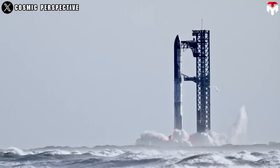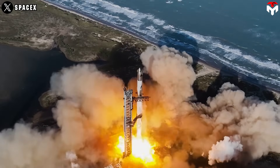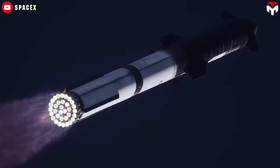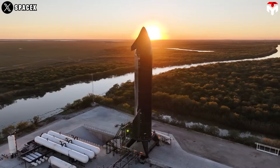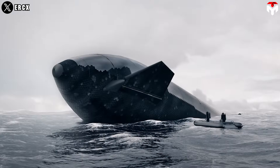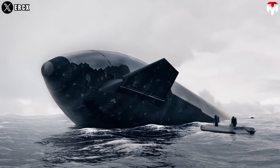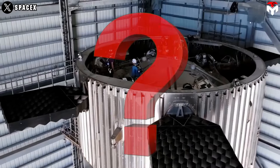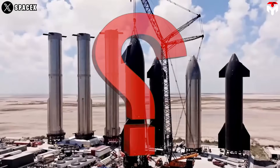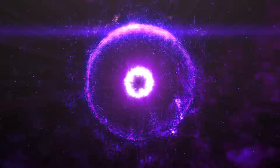SpaceX is in its redemption arc. Starship's upcoming flight is make or break — there's no room for error. To ensure success, a series of critical tests and upgrades have been implemented, one of them significantly improving the ship's splashdown process. What improvements will be made? What will help them avoid the fate of the previous flight? Follow along to Starbase to find out.